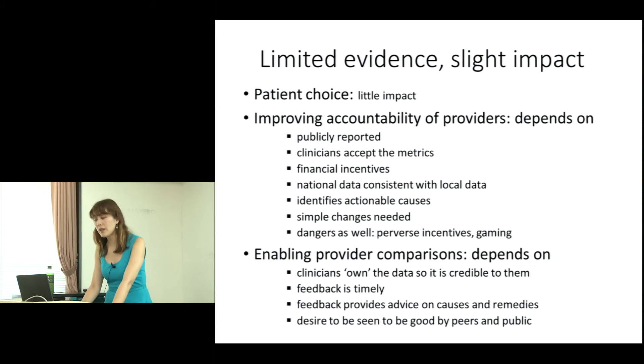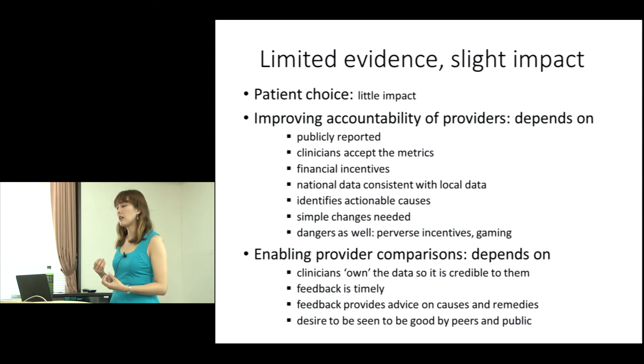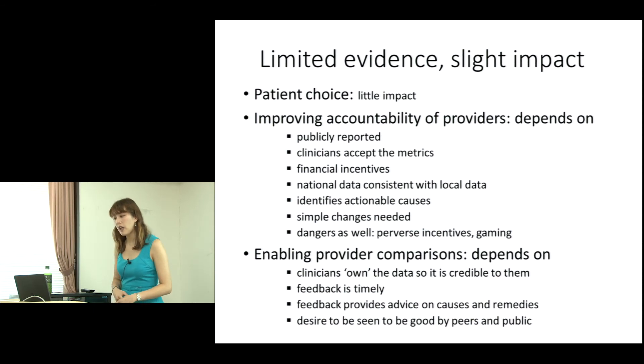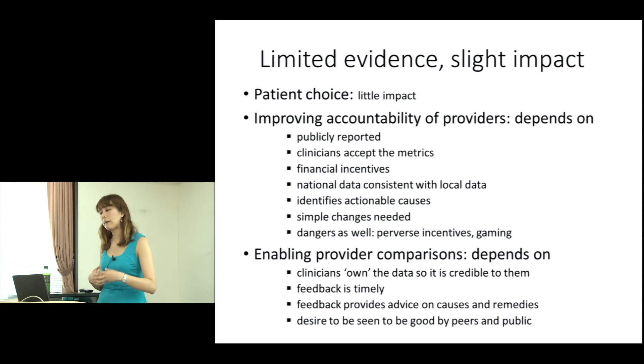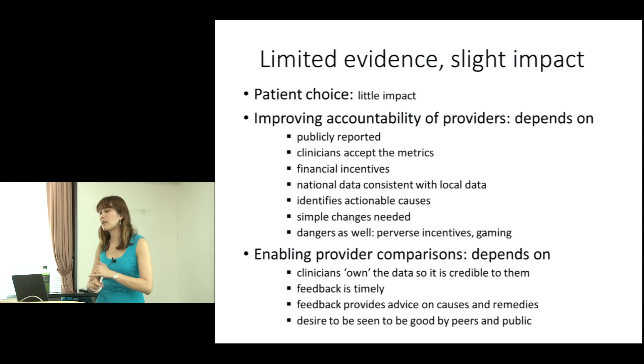That may be different in other countries. Improving accountability of providers has a bit more evidence. For example, if data is publicly and transparently reported, if clinicians accept the metrics — which is where large clinical engagement is key — if the right financial incentives are in place, and if national data is consistent with local data. These are all context-dependent factors, along with the ability to identify actionable causes.